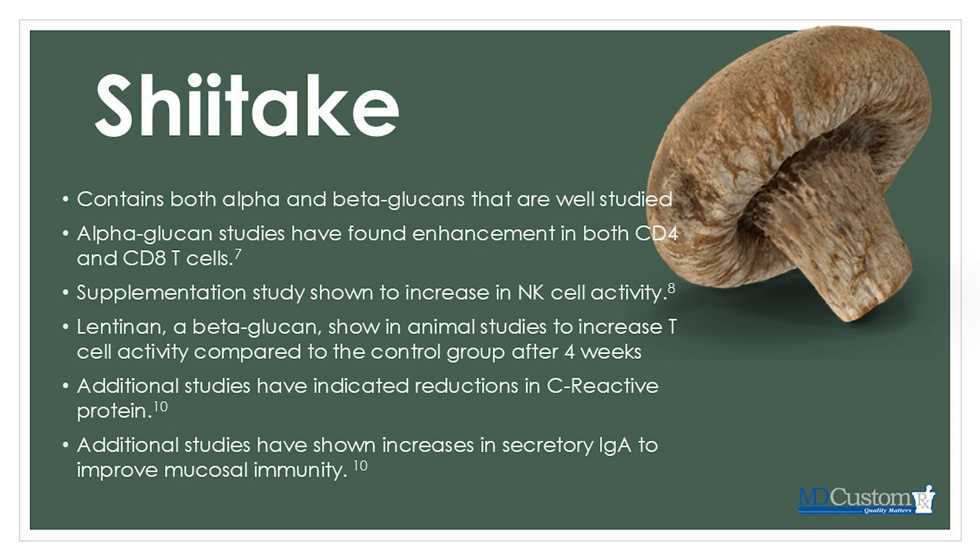Additional studies have shown increases in secretory IgA to improve mucosal immunity. Dr. Stewart, one of our pharmacists, did a video on Akkermansia muciniphila and the benefits of this particular microbe — it's breaking down the mucosal layer and rebuilding it. That mucin layer is an added protection benefit of our immune system, helping filter what should be absorbing through our GI tract into our bloodstream. Shiitake mushroom extract has been shown to enhance this IgA, which lives in that mucosal layer.